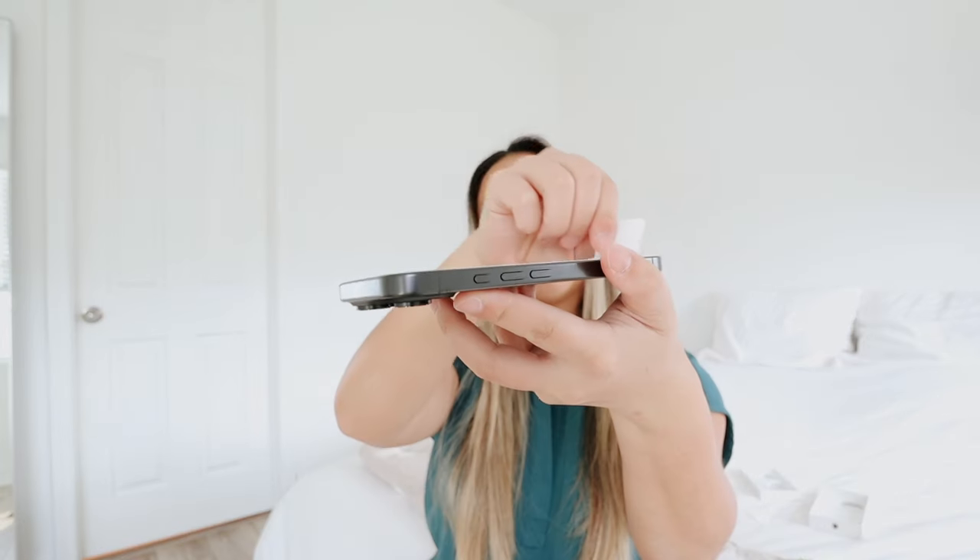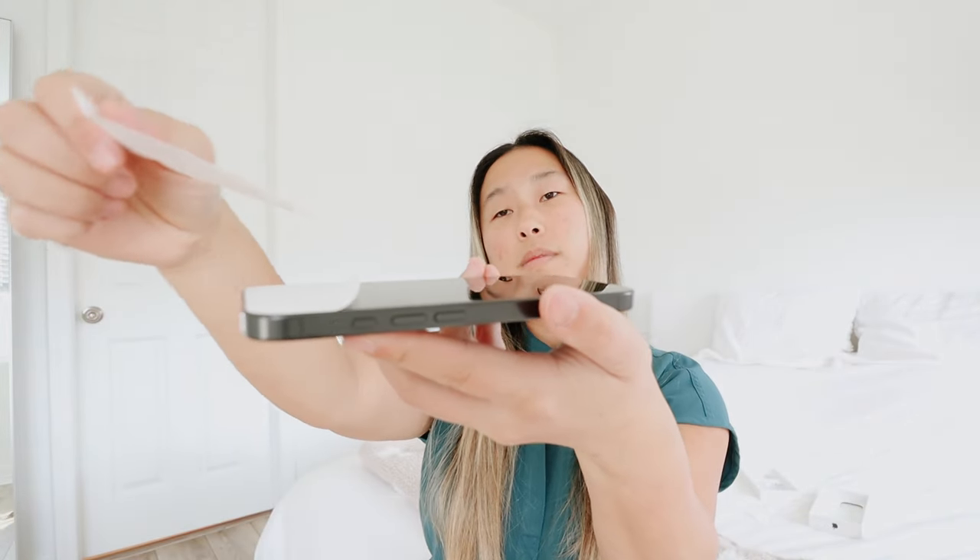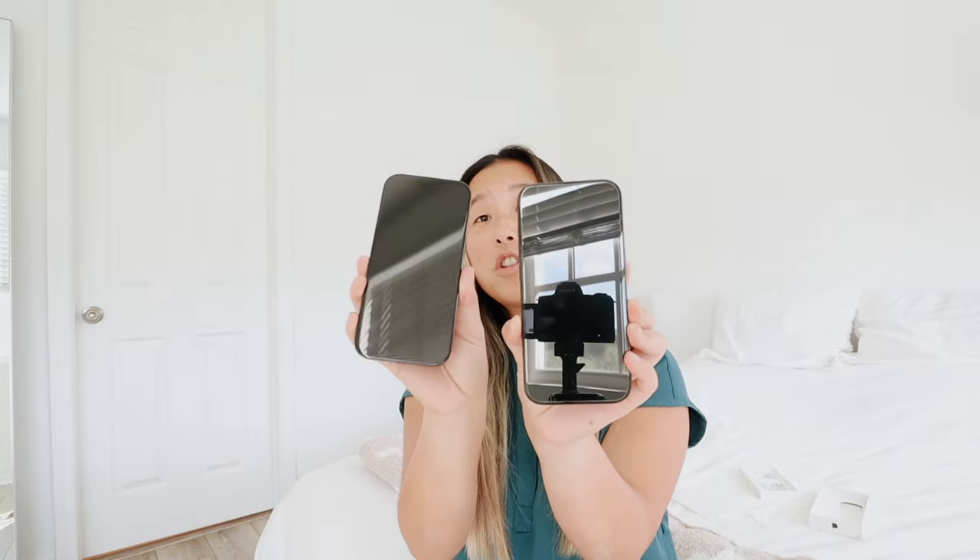Let's do the infamous peel — one of the most satisfying parts. So satisfying. Oh I really like the shape of this. It is so similar to the iPhone 15 Pro — they almost look just alike. That is kind of scary.